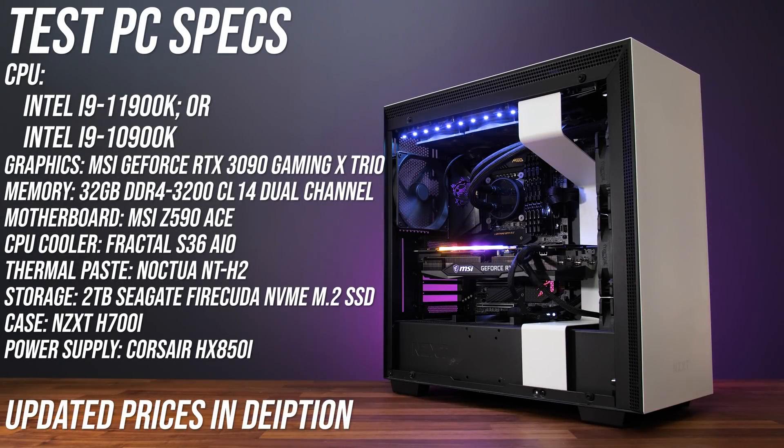Both processors were tested in the same system with the MSI Z590 ACE motherboard. I've tested with 32 gigs of DDR4-3200 memory running in dual channel at CL14, and with MSI's GeForce RTX 3090 Gaming X Trio graphics card to minimize GPU bottlenecks. Neither CPU comes with a cooler in the box, so I've used my Fractal S36 AIO with Noctua NT-H2 thermal paste for both.